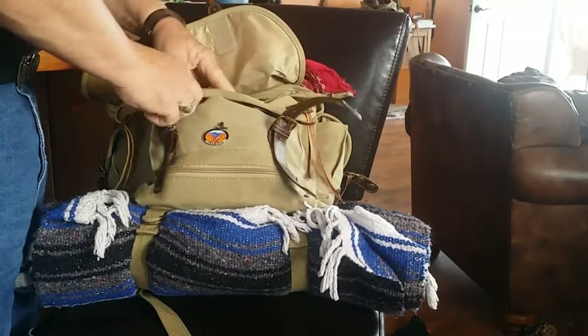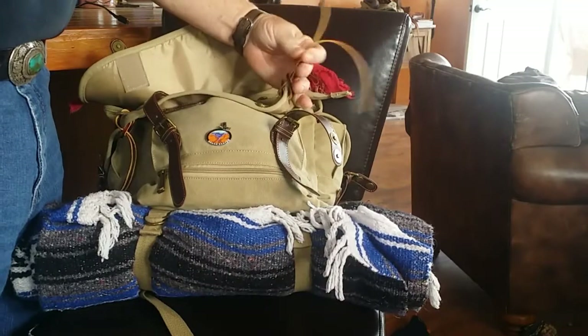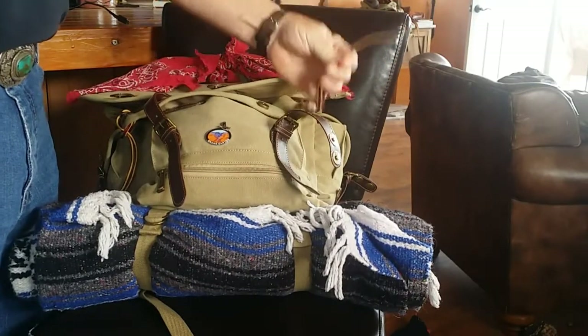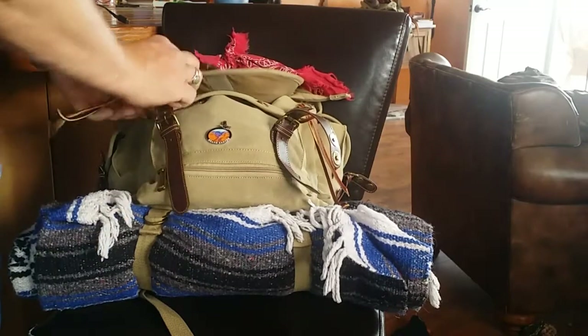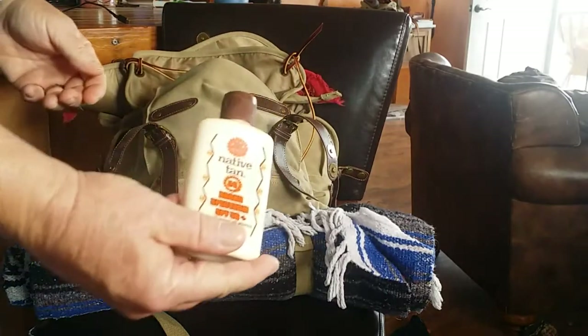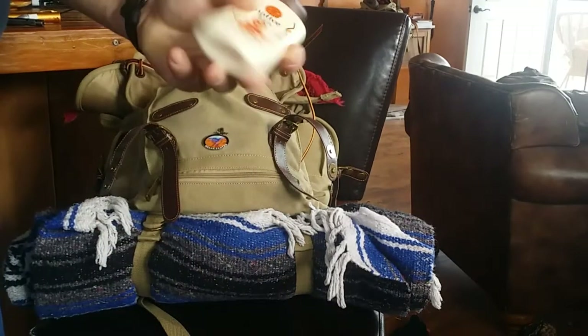In the front I always carry these leather straps. You never know when you're going to need to tie something up, so it's always good to have some of these. I also always carry sunscreen — really good to have when you're on a hike.